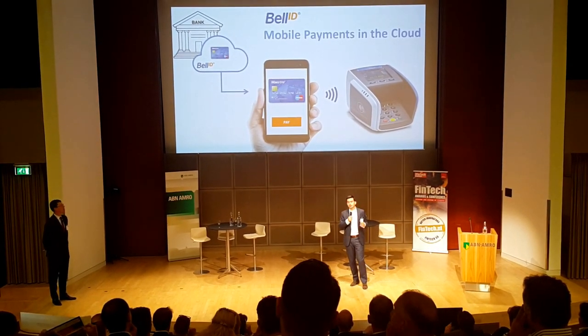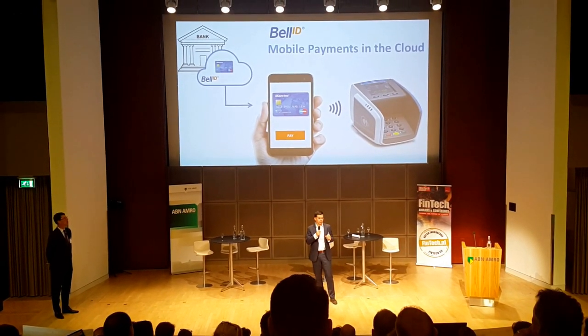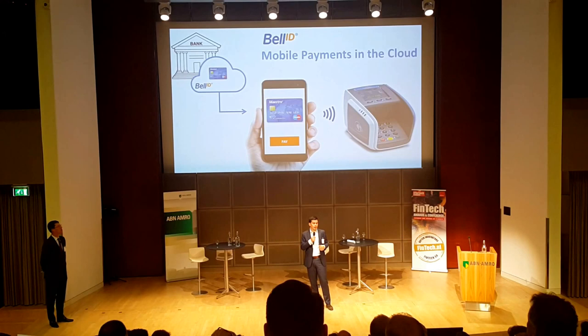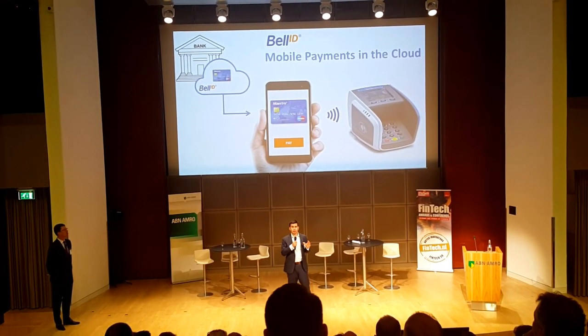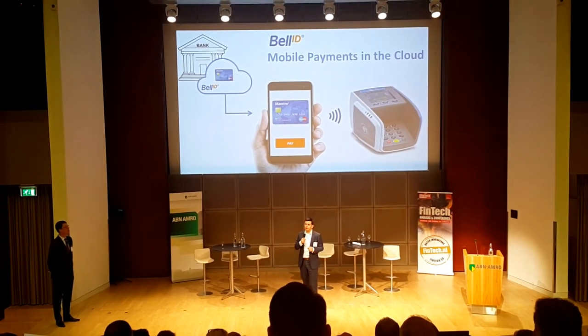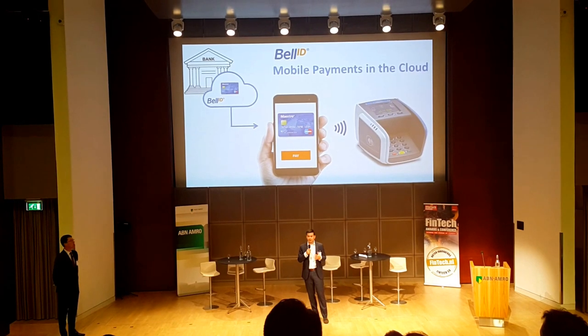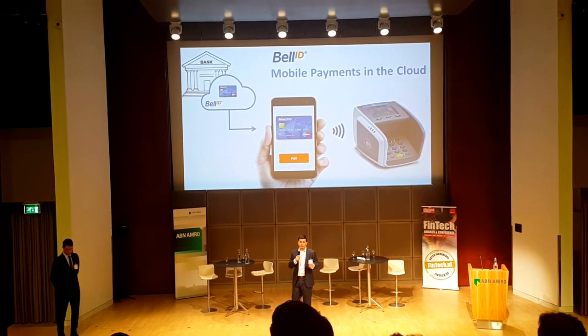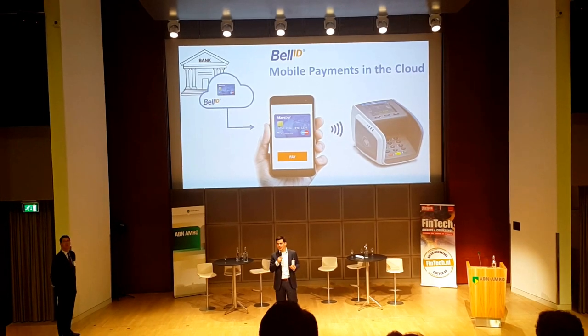Our software does not use the real card numbers, but we replace the card numbers with alternative numbers, making it useless for hackers and really safe. Today, many of the top banks already use Bell ID software to launch their mobile payment strategy, and to us it's a big confirmation that this has been the missing link to make mobile payments a success.